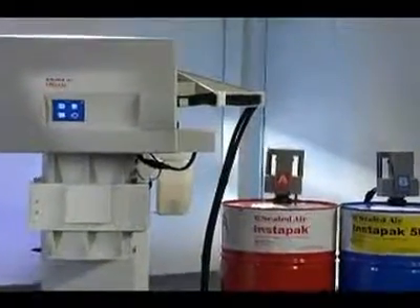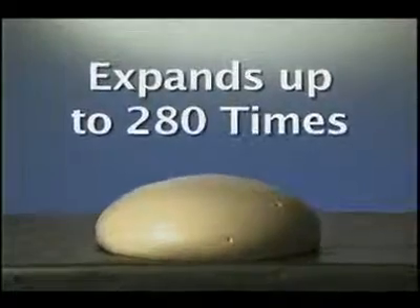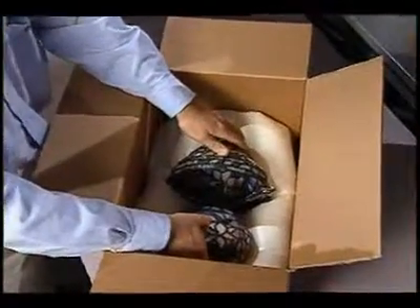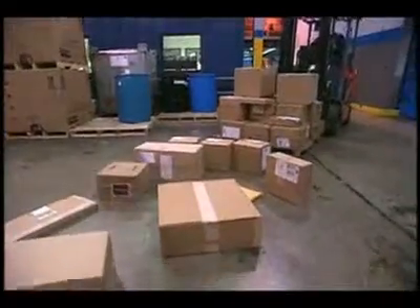Stored as two liquid components that, when combined, expands up to 280 times its liquid volume and conforms to any shape in seconds, ensuring your products are protected from the drops, bumps, and bruises of today's shipping environment.